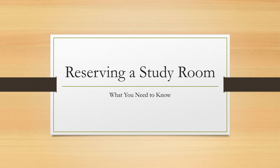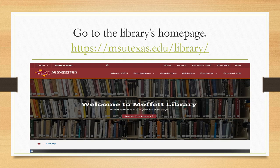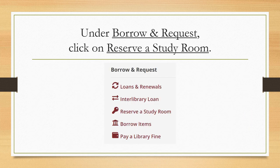This Moffat Library instructional video will teach you what you need to know to reserve a study room. Go to the library's homepage at msutexas.edu/library. Under Borrow and Request, click on Reserve a Study Room.